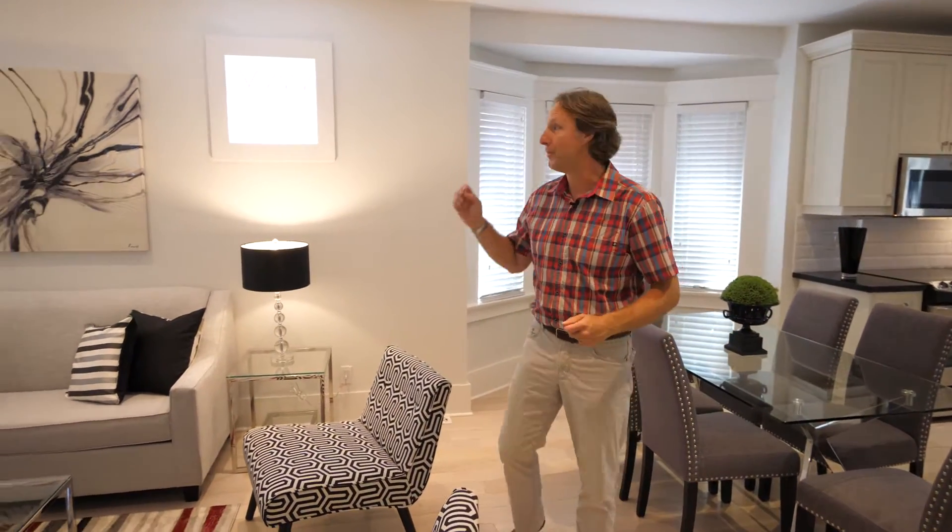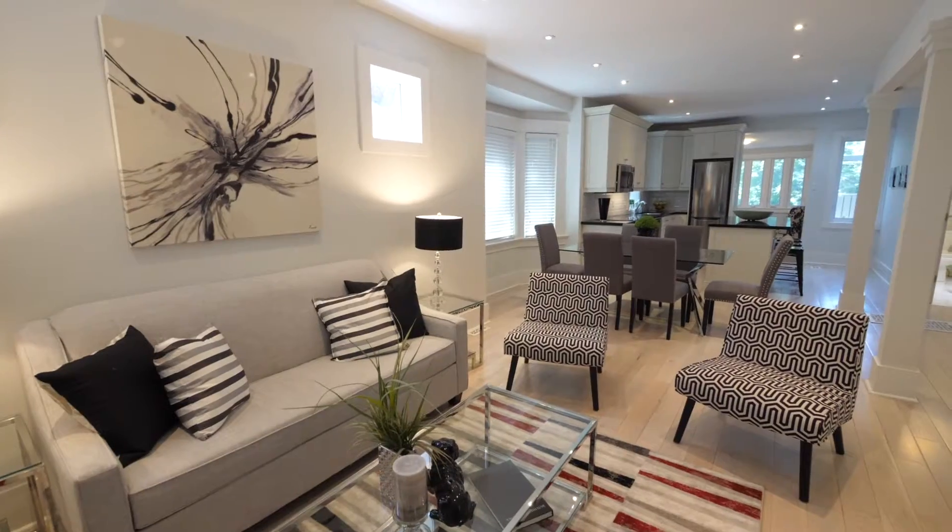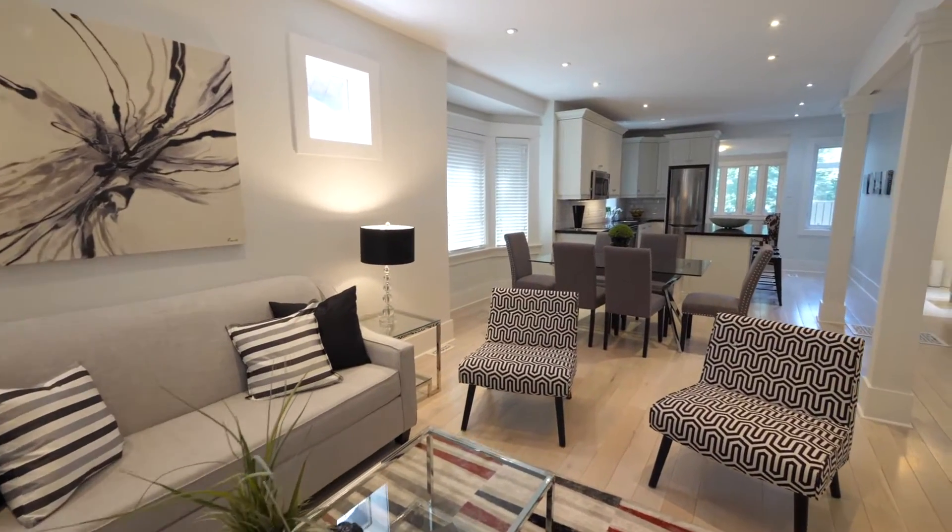One of the classic renovations for these old beach homes is to fuse new with old. And I think the owner has done a great job of infusing — retaining some of the leaded glass windows in this lovely living room set that overlooks the front porch.